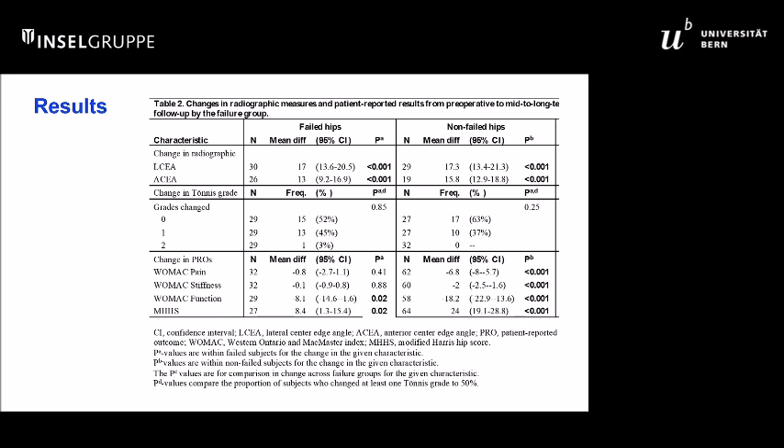Looking at the failed hips: both groups had good corrections in the center-edge angle. In the failed group, there was some radiographic progression of arthritis, and the pain scores did not improve. So these are clinical failures with some evidence of radiographic failure in the failed group.